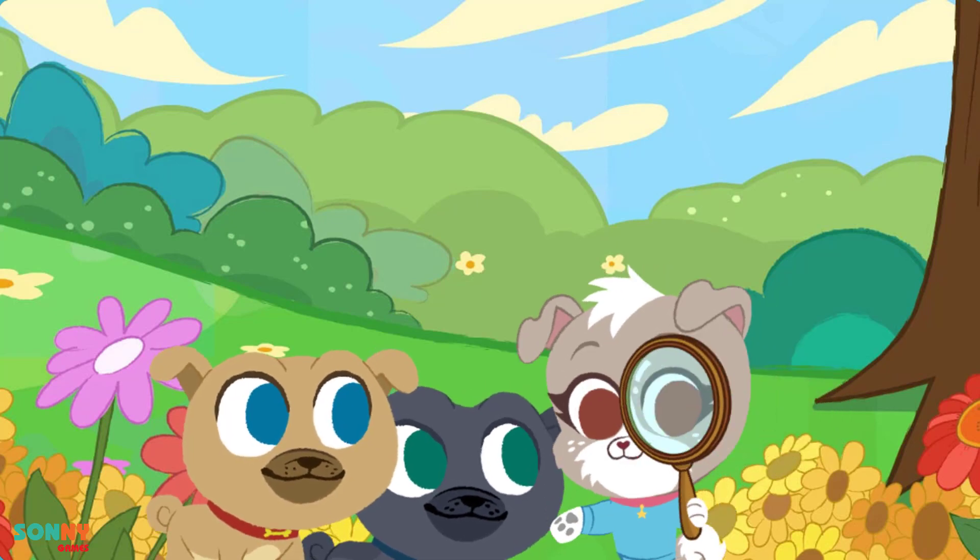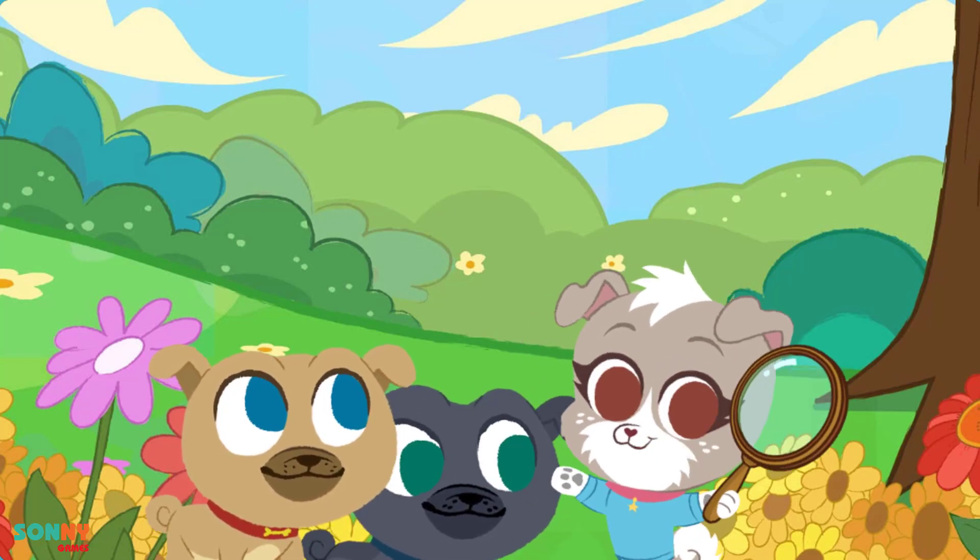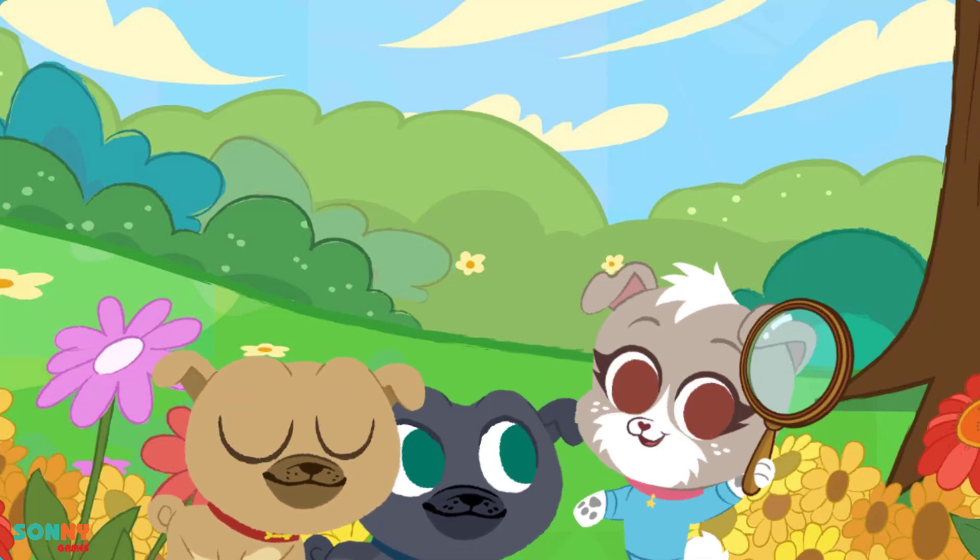Hi, I'm Kia. We're looking for bugs in the backyard. Can you help us, please? Come on! Let's go!